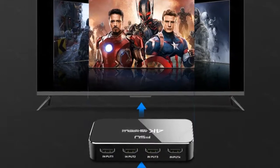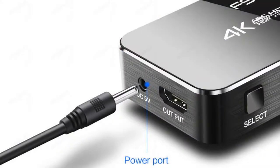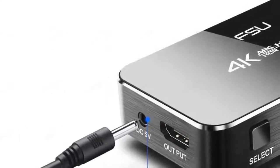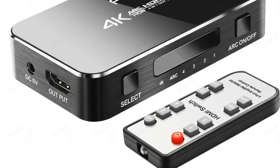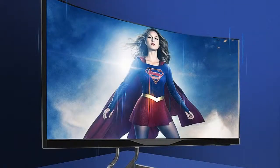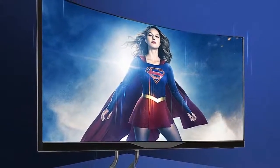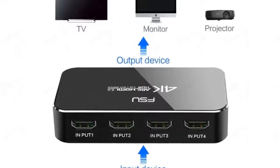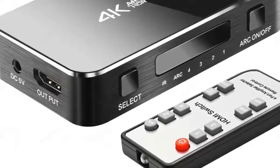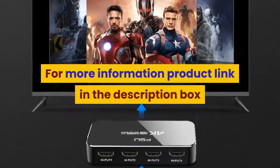Number 4: brand name FSU, connector HDMI, gender female to female, model number SWI41A, type HDMI cables, packing carton box. Features HDMI 2.0, application camera, attributes HDMI switch, interface HDMI. Four inputs, one output, highest resolution 4K, HDMI version 2.0, with infrared remote control and audio separation. For more information, product link in the description box.